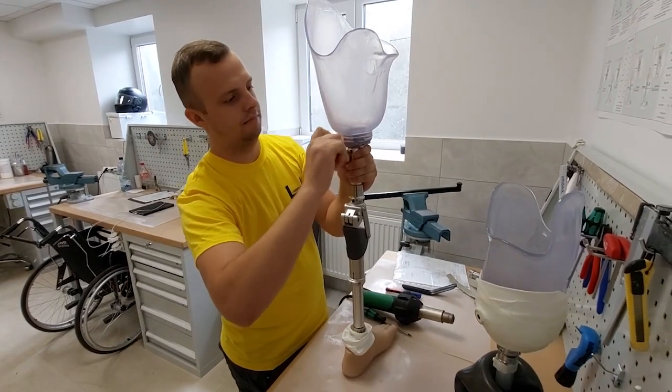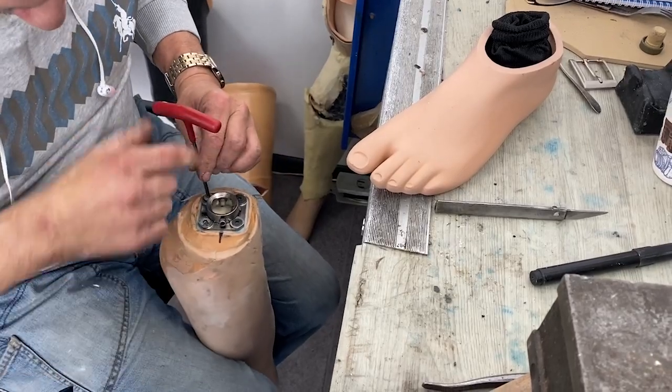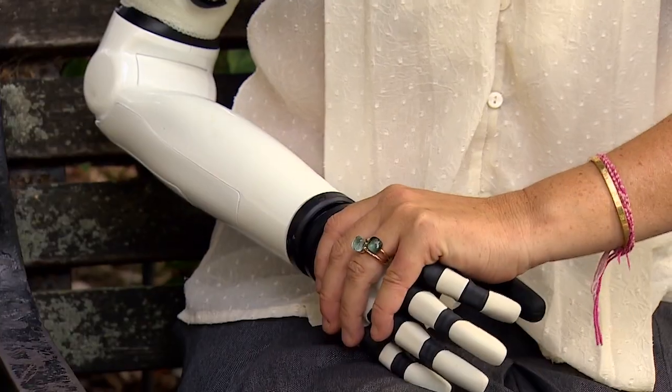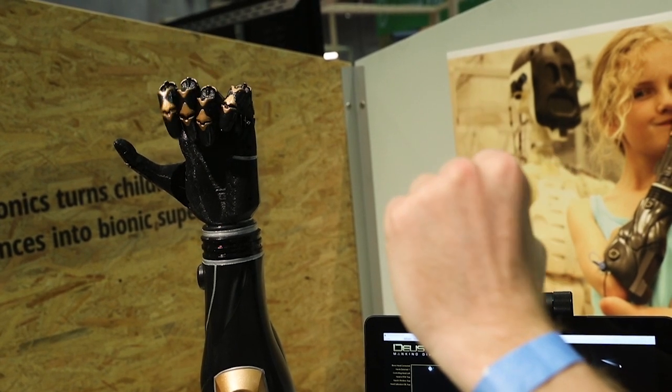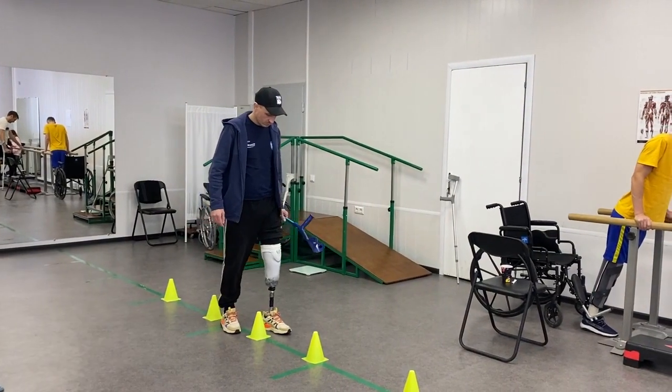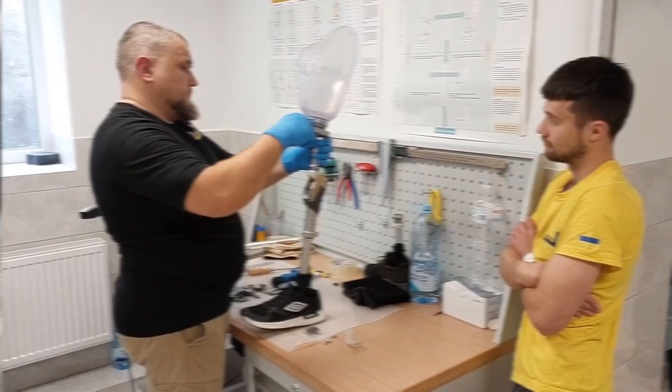I started researching the field of prosthetics. I did a shadowing opportunity at a local prosthetist's office and then I was also able to look at the high-tech forms of prosthetics at Walter Reed, the Military Hospital. When I was talking to these amputees and these professionals, I was asking the question: what is the biggest problem in prosthetics to date?